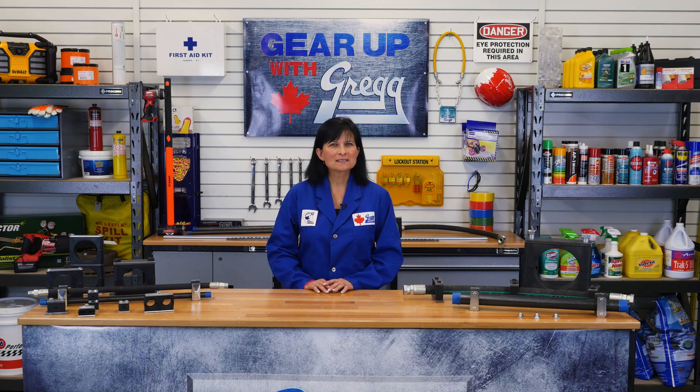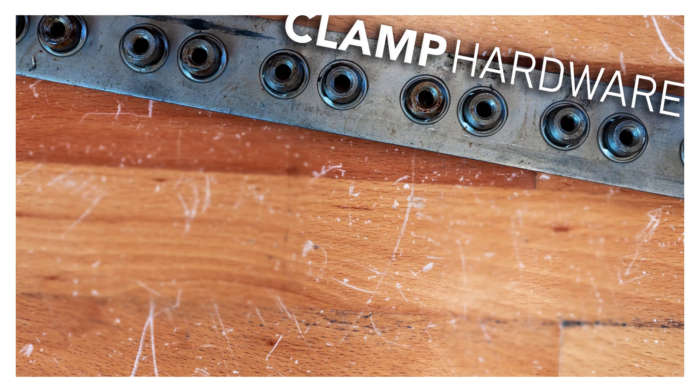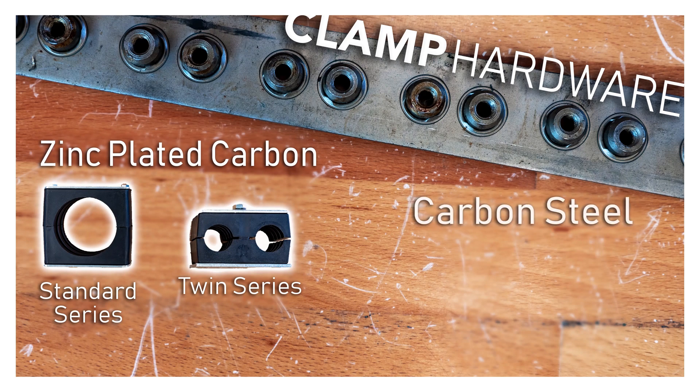Once you've determined the clamp size and series, the next step is to determine what hardware materials you will need. Each series has a standard hardware type: zinc plated carbon for the standard and twin series, and plain carbon steel for the heavy series.